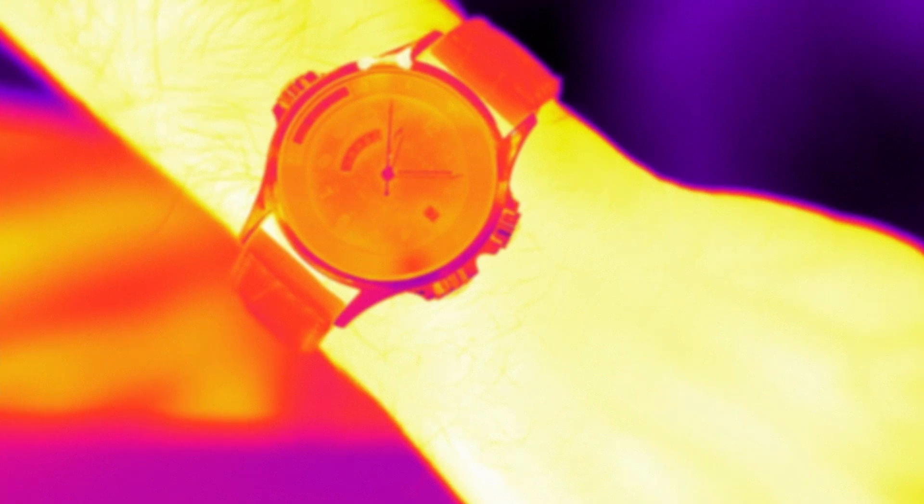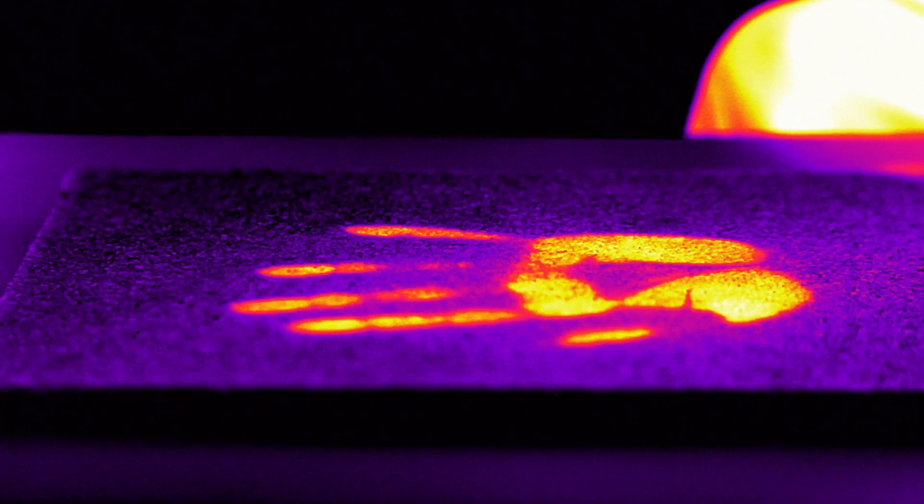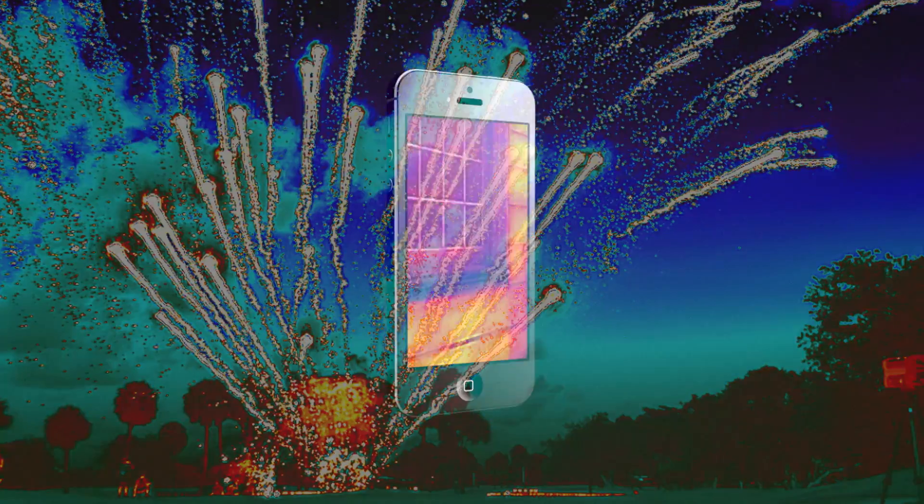The dark ages are over. Because once you see the heat, you'll never look at anything the same again. FLIR 1 — see the heat.